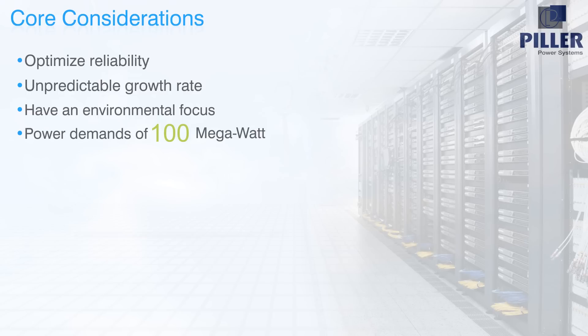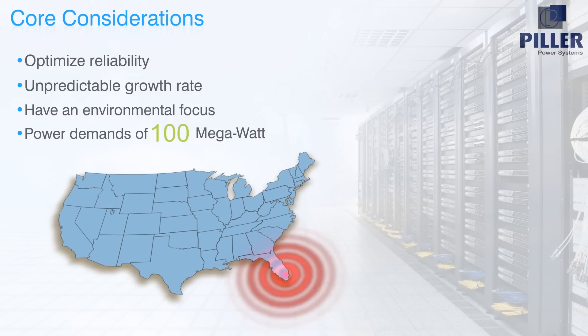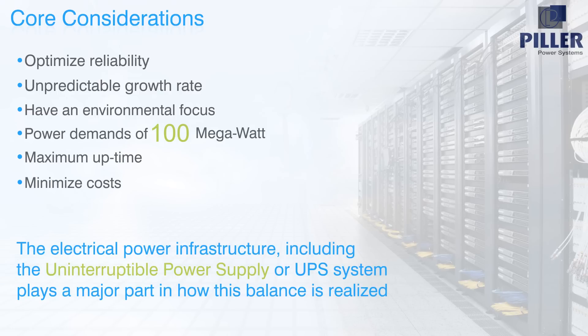That's enough power to light more than 500,000 homes or a city the size of Miami, Florida. The goal is, therefore, to achieve maximum uptime for the data center whilst minimizing the total cost of ownership. The electrical power infrastructure, including the Uninterruptible Power Supply, or UPS system, plays a major part in how this balance is realized.